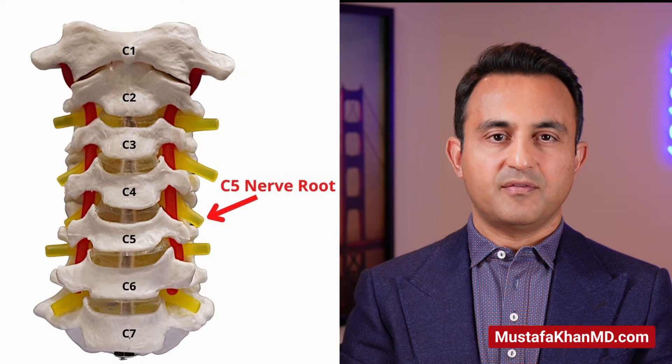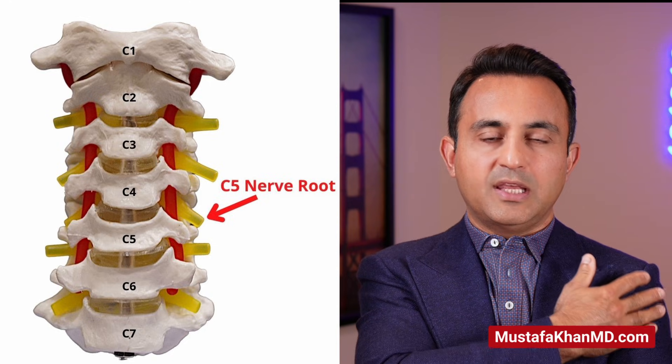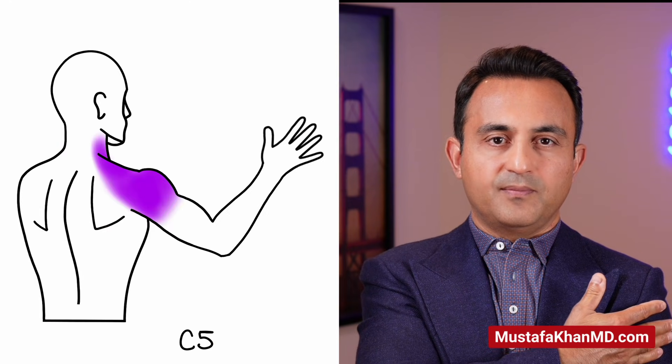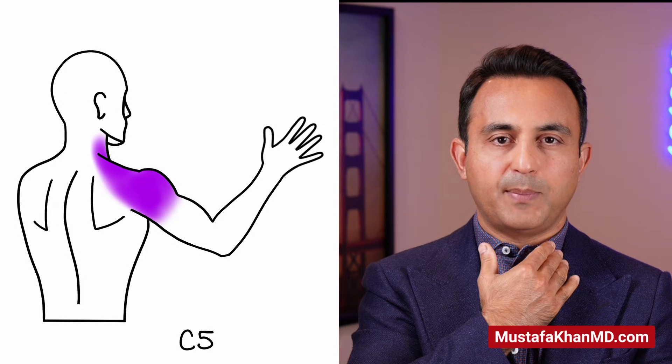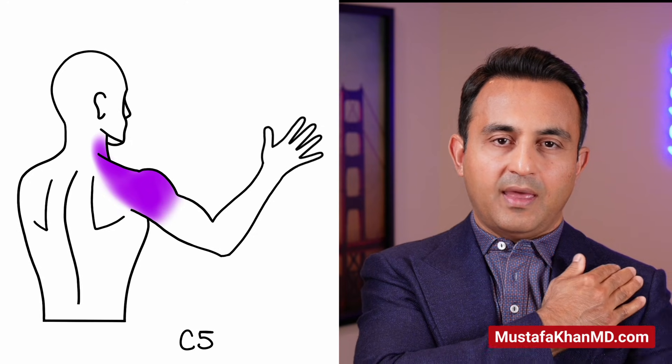I'm going to talk about three of the most common nerves involved in most cases of cervical radiculopathy. The C5 nerve comes out of the neck between the C4 and C5 vertebrae and predominantly goes into the deltoid. Most of these patients will have neck pain, pain radiating into the middle trapezius, along the shoulder blade, and then going into the deltoid. They may have pins and needles, numbness and tingling, and also some weakness of the deltoid — meaning they may have difficulty raising their shoulder against resistance.